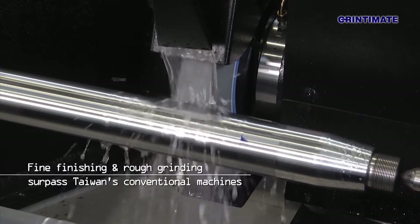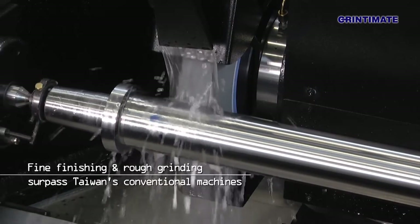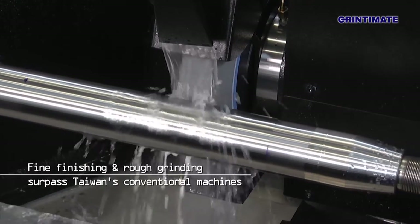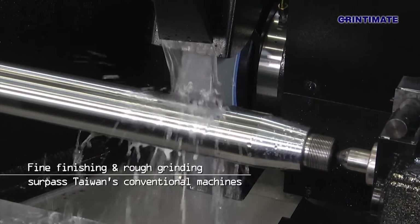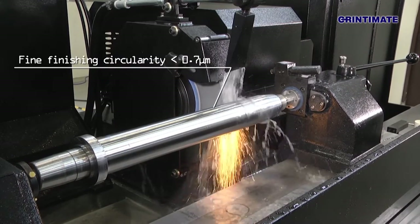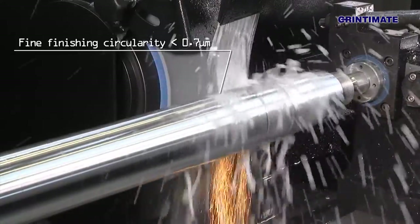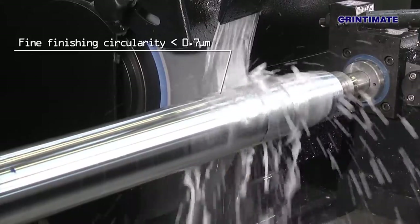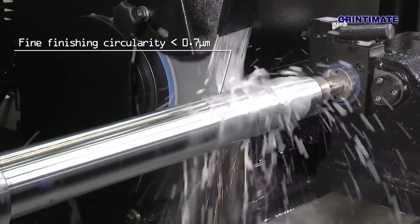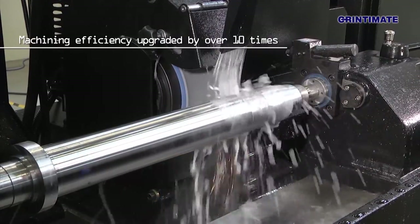Whether for fine finishing or rough grinding, GrinderMate's cylindrical grinder provides unmatched performance in machining accuracy, surface roughness, and machine efficiency compared to other Taiwanese-made conventional machines. In rough grinding, with a feed value of 0.15 mm using a number 80 grinding wheel, sparks disappear on GrinderMate's cylindrical grinder within 10 to 15 seconds, versus 240 to 300 seconds on other Taiwanese-made conventional machines — more than 10 times higher machining efficiency.